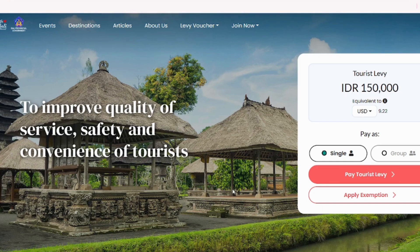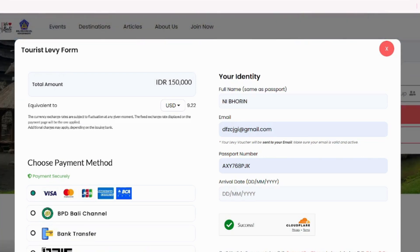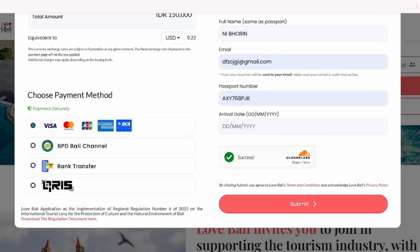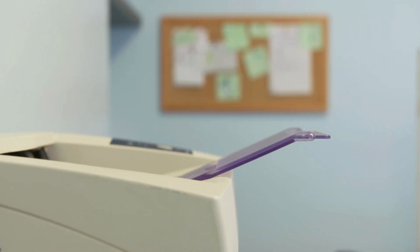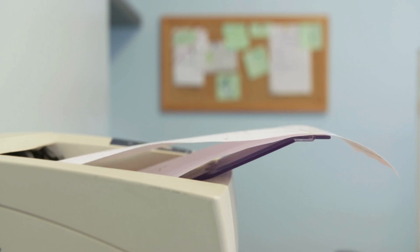You also have to pay the tourist levy, which costs around 150,000 Indonesian rupiah, roughly 9.22 US dollars. The good thing is you can fill it from the comfort of your home. Click on Pay Tourist Levy and you are directed to the payment page. Fill in all the basic details, select your payment method, and pay 150,000 rupiah. Once you fill out all three documents, download them and take a printout.